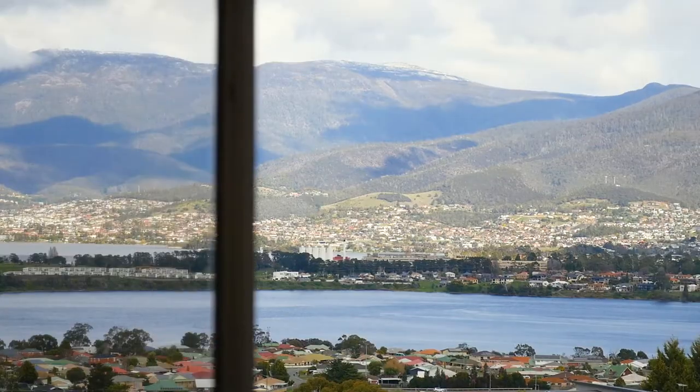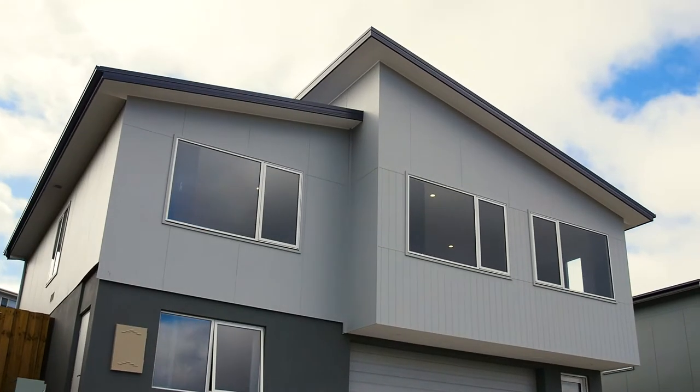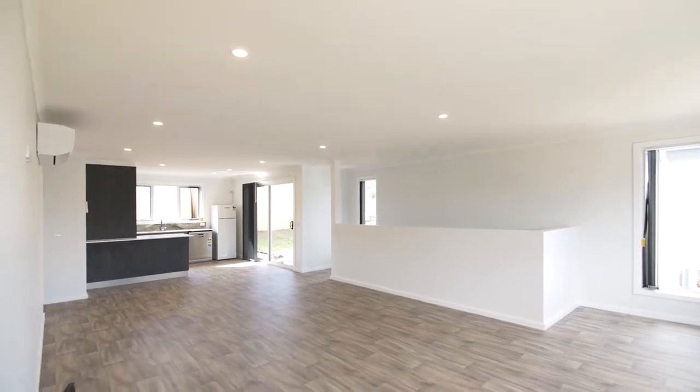Behind us, I think we've got some of the best views in Hobart, and the property we're about to show you really captures those incredible views from so many of its rooms. This is a near-new executive family home that has got space for the whole family. We can't wait to show you through this 2020-built home.